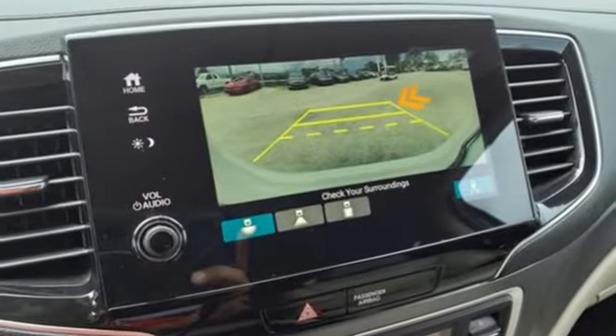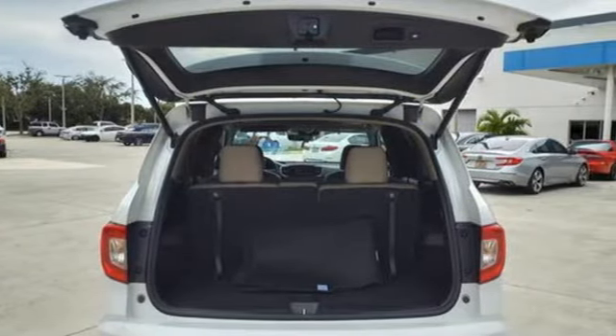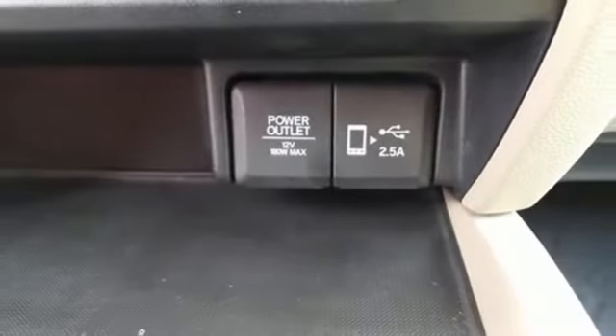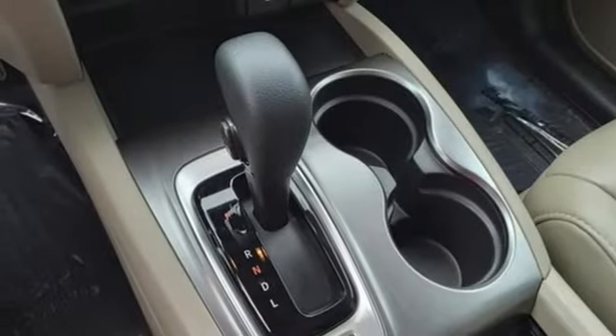And it comes with all the amenities you need: auto-dimming rearview mirror, memory exterior door mirror settings, front heated leather bucket seats, streaming audio, automatic transmission, and dual zone climate control.